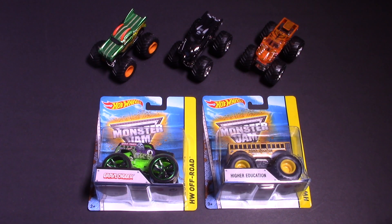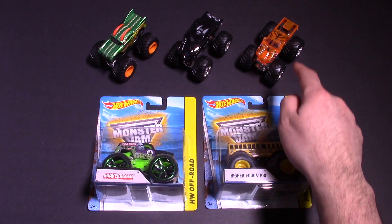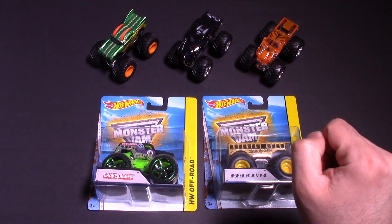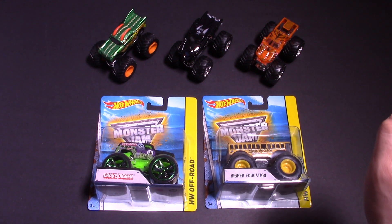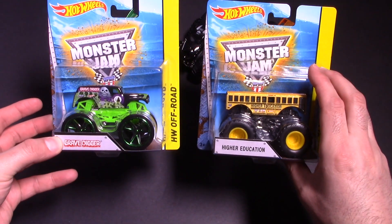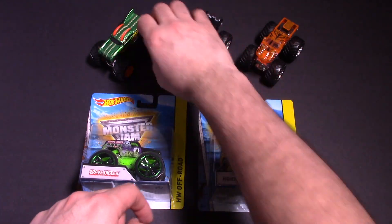I've got three monster trucks that are already open: we've got the Dragon, we've got Batman, and we've got Prowler. Then we've got two brand new in-box ones which we'll open up and get a closer look at. The first one is Grave Digger and the next one is Higher Education. But first, let's take a closer look at the ones that are already open.